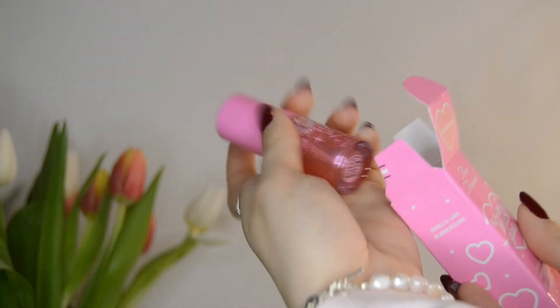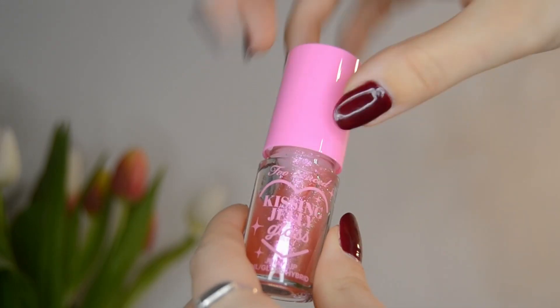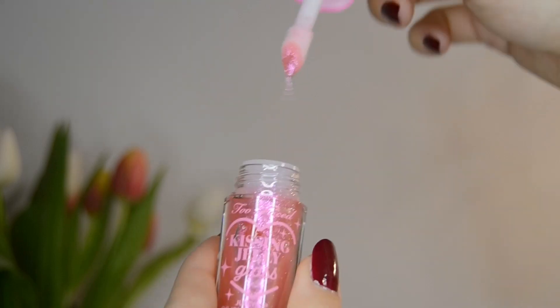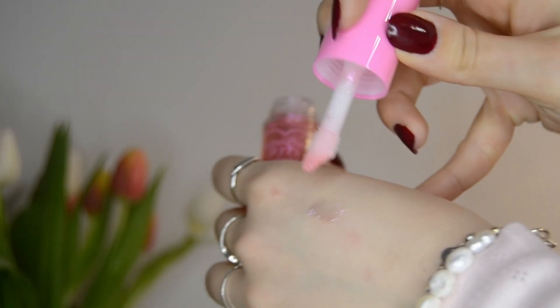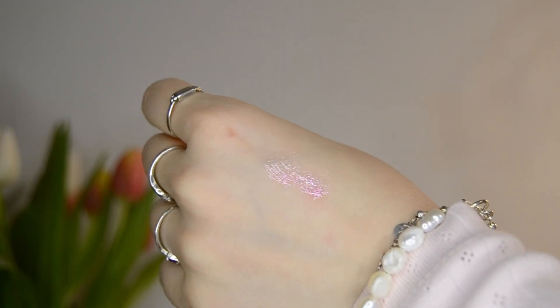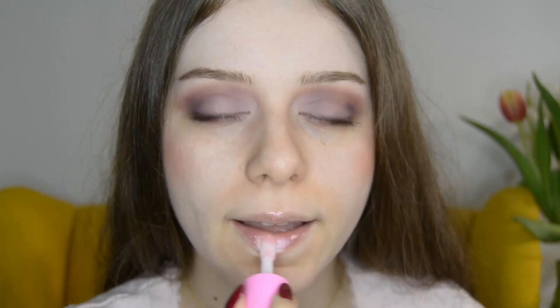First I want to try the one in shade Bubble Gum. It smells like bubble gum and I'm here for it. Look how pretty and shiny the pigment is. I'm going to apply it basically on my bare lips. Look at how iridescent the shimmer actually is — it is totally non-sticky and it's making me feel like a princess honestly.